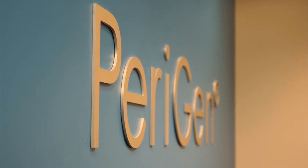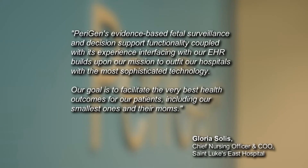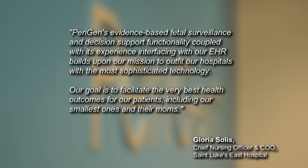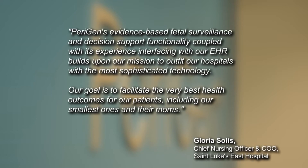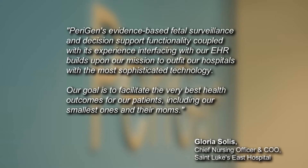Gloria Solis, Chief Nursing Officer and Chief Operating Officer at St. Luke's East Hospital says that, quote, Perigen's evidence-based fetal surveillance and decision support functionality, coupled with its experience interfacing with our EHR, builds upon our mission to outfit our hospitals with the most sophisticated medical technology. Our goal is to facilitate the very best health outcomes for our patients, including our smallest ones and their moms.